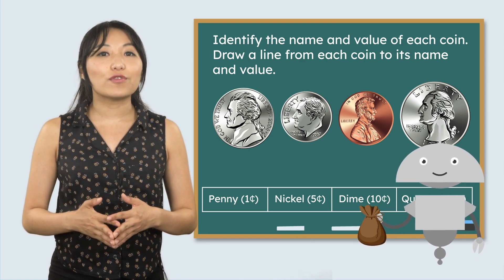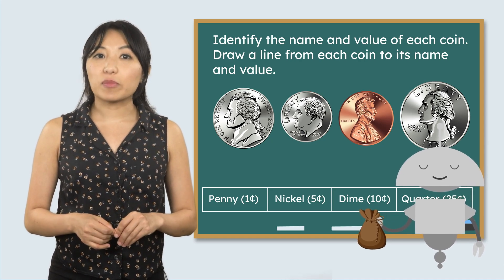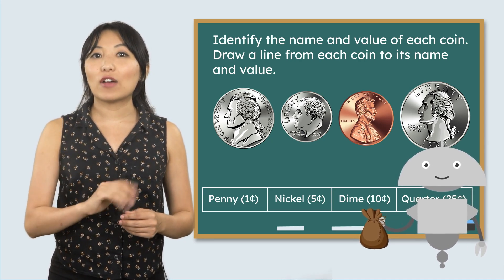Identify the name and value of each coin. Draw a line from each coin to its name and value.